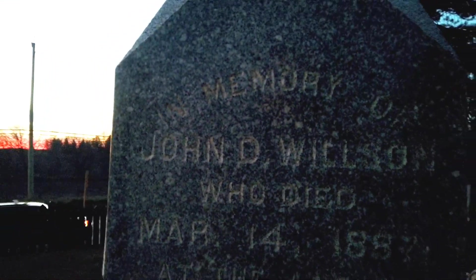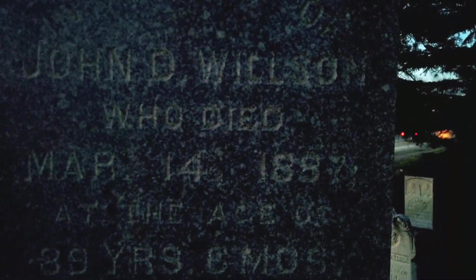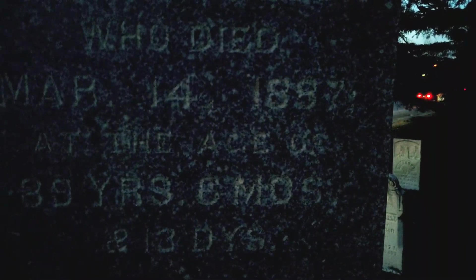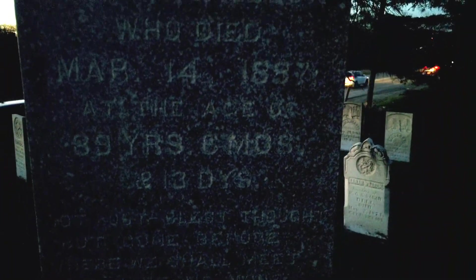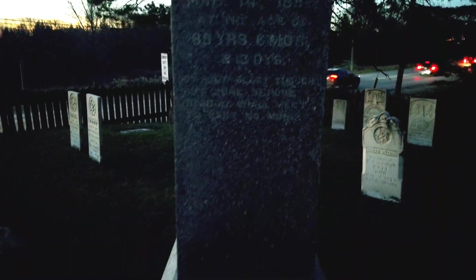Wilson. Wilson. I think I found it. This is for the wife. In memory of John Wilson, who died March 14th, 1887, at the age of 39 years. Is that 39? Yeah. John D. Wilson. It says Wilson on the bottom there.